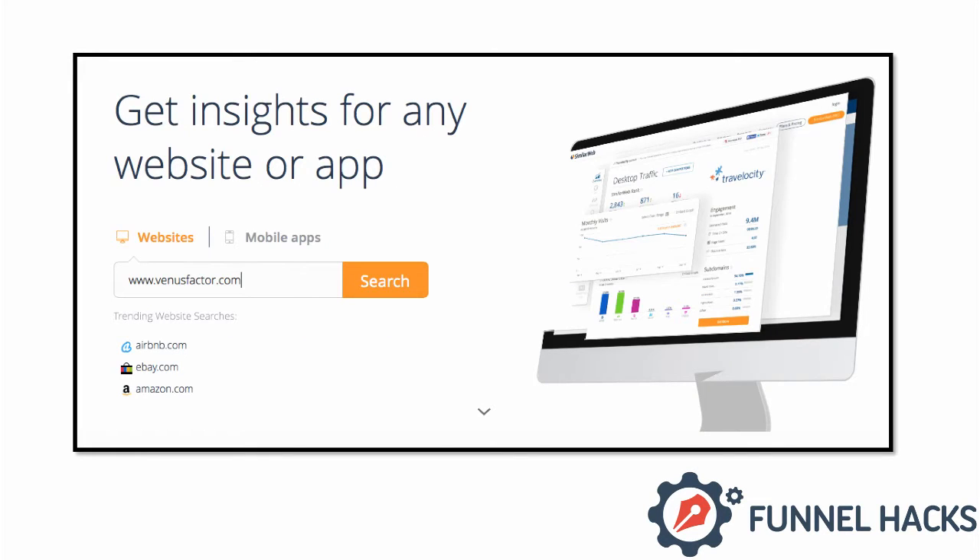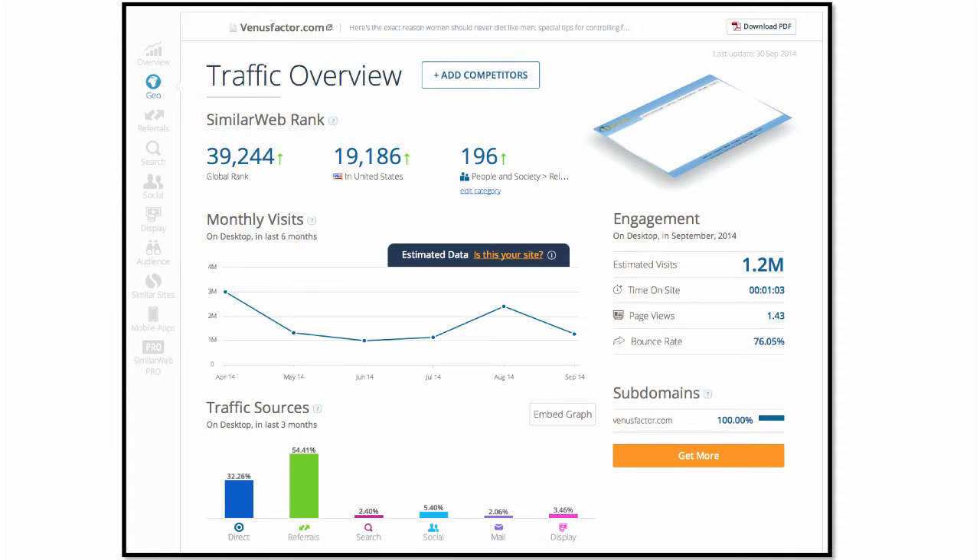All I do is type in the website URL of the funnel that I'm funnel hacking. So I typed in venusfactor.com, I clicked on search, and boom — check this out. It shows me tons of stuff about that website. It shows me how much traffic they're getting, how long people stay on their website, all sorts of stuff. From this graph right here, I can see that venusfactor gets between one and three million visitors a month.